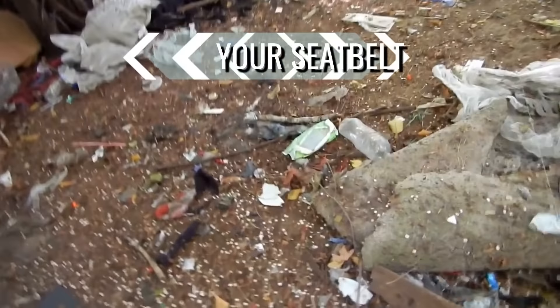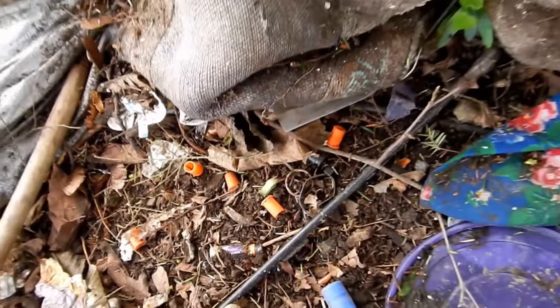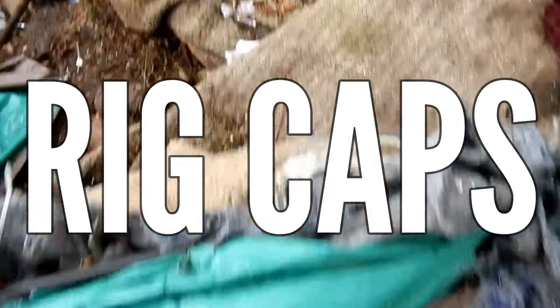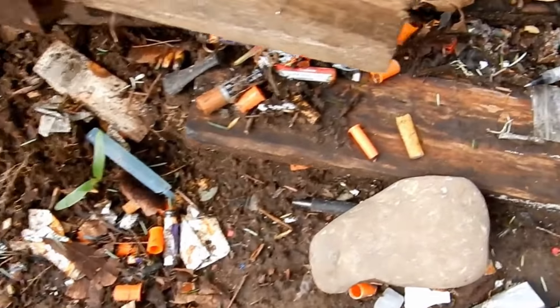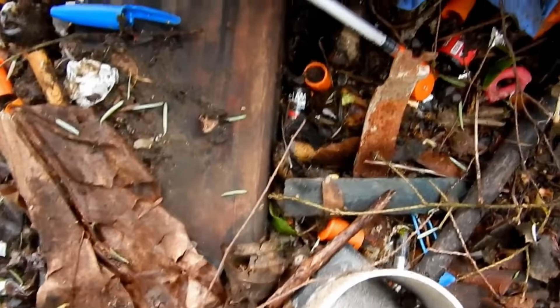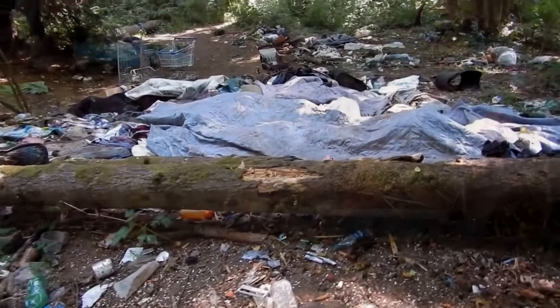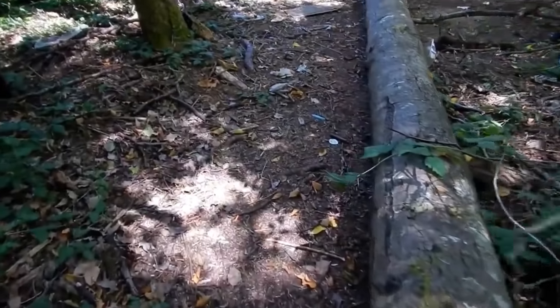I want to draw your attention to these bright orange devices scattered across the ground. These are rig caps, used as lids for syringes — the preferred method for putting drugs into the system. It seems like a sure sign that junkies are marking their trail.